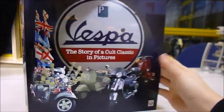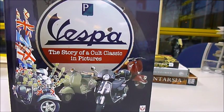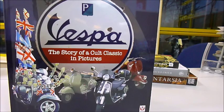Vespa, published at £35 by Velocity Publishing, is just £17 through bibliophilebooks.com.